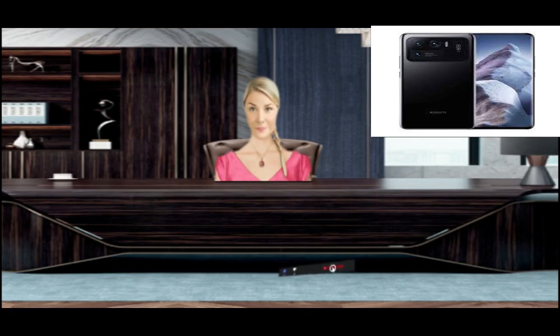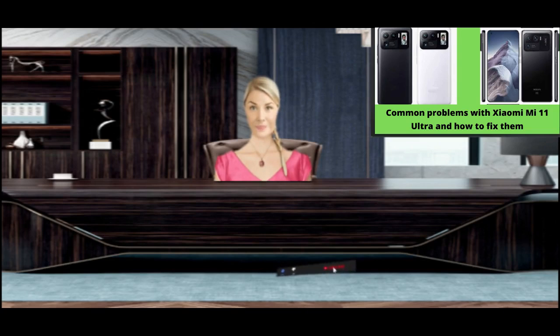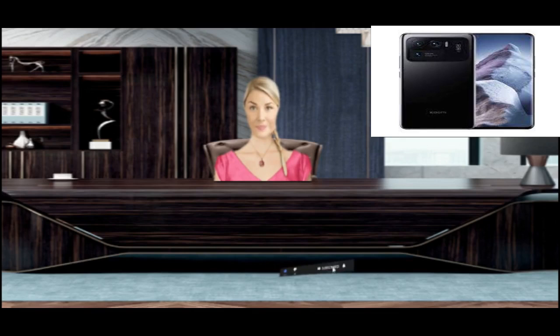Always turn off GPS when it is not needed. If you have installed apps like Phone Cleaner, be sure to uninstall them. These apps run in the background and consume your phone battery. Never download apps other than from the Play Store, as these apps may contain malware that runs in the background and leads to battery drain issues.